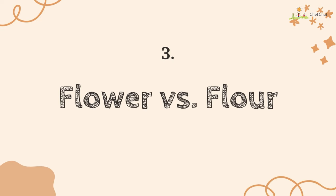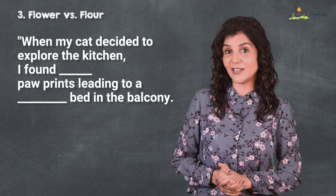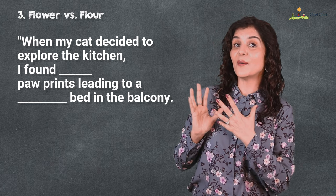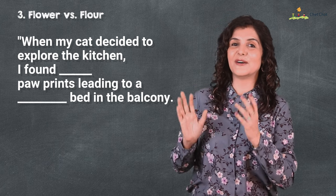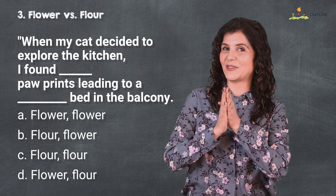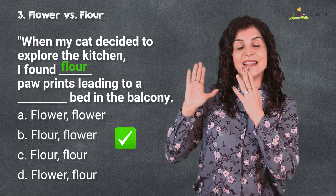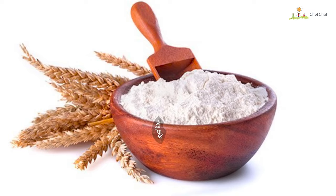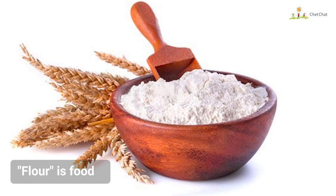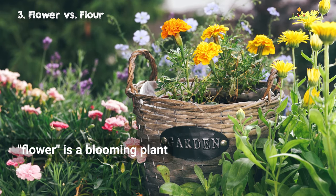Number three is 'flour' versus 'flower.' When my cat decided to explore the kitchen, I found flour paw prints leading to a flower bed on the balcony. Again there are four options on the screen. This 'flour' is food — the white powdery one that we use in cakes — while this 'flower' is the beautiful blooming plant.